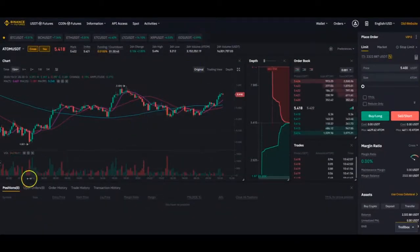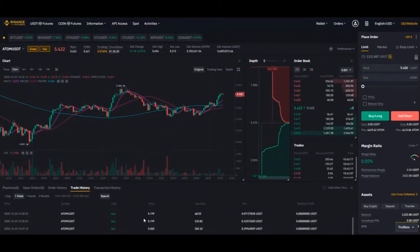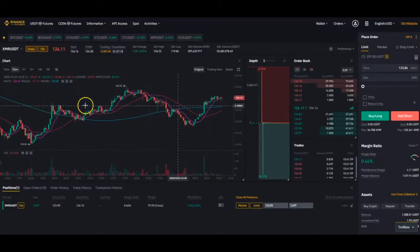The sixth bot is not in a trade right now, but of course it has some trade history. Next one — let's see if it's in a trade. Yes it is, also on XMR. Trade history.